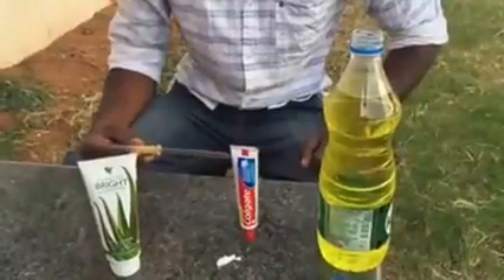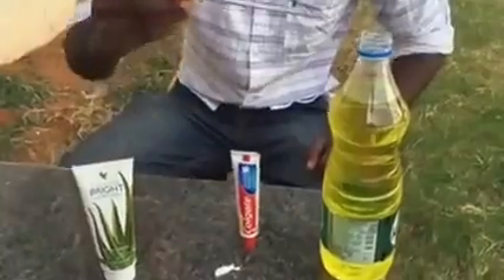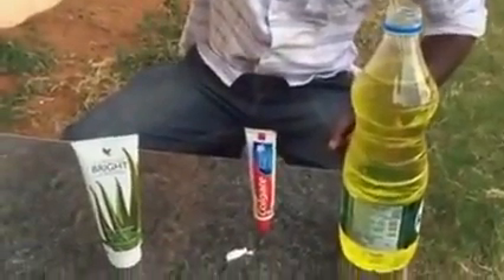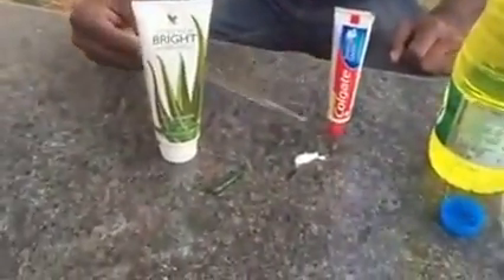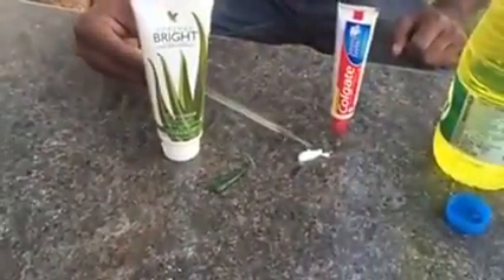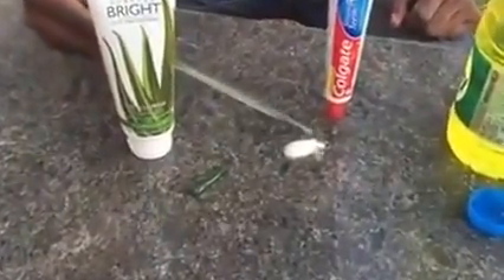This is a simple demonstration to show the chemical reaction with acid and toothpaste. You can see the acid is taken there and a normal regular commercial brand. You can see what is happening there — it's a lot of chemical reaction.